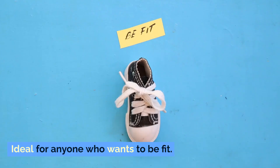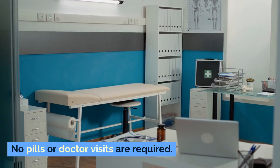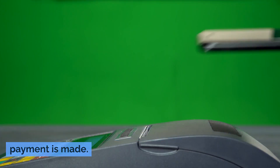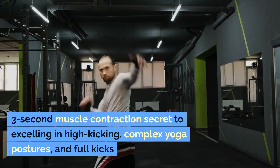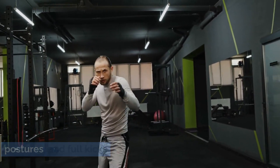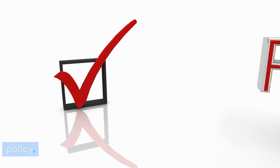The pros: ideal for anyone who wants to be fit. Muscle tendons get healed and elasticity is improved. No pills or doctor visits are required. You gain body control within a short time. Immediate access to the program once payment is made. A 3-second muscle contraction secret to excelling in high-kicking, complex yoga postures, and full kicks. Very clear and detailed instructions that are easy to understand. The program comes with a 60-day refund policy and is 100% safe to use without any side effects, and scientifically supported.